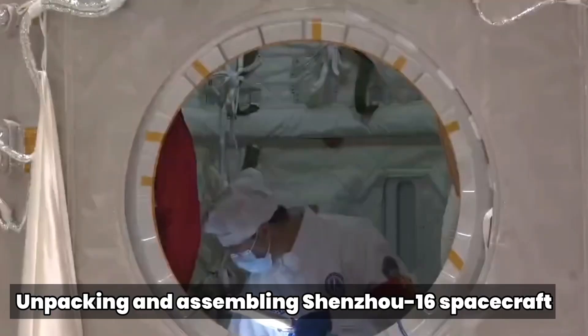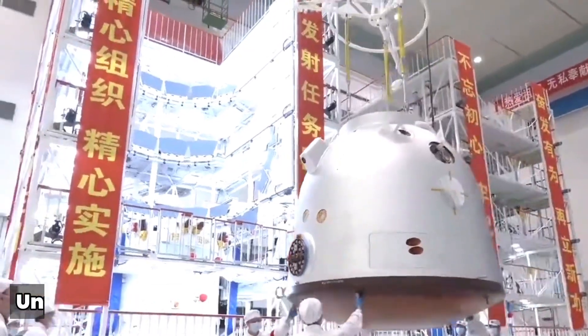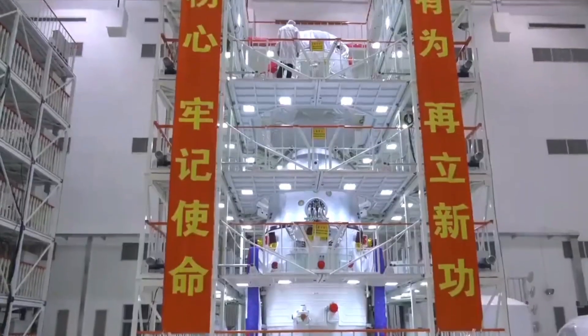In this video, we will go behind the scenes to watch how the Shenzhou-16 spacecraft, and before that the Shenzhou-15 spacecraft, were assembled ahead of their respective launches.